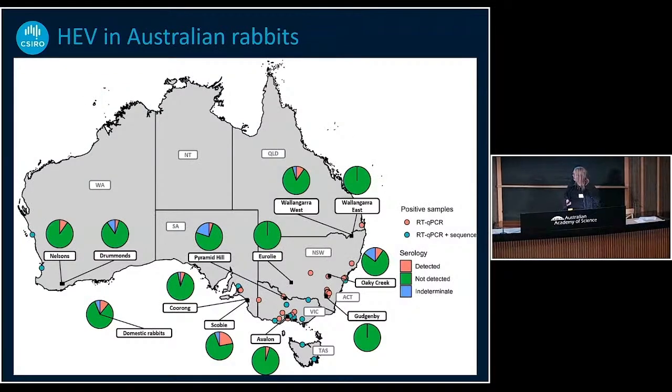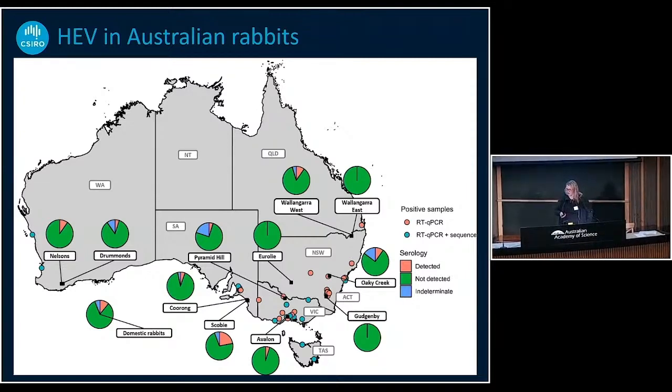I screened all our samples trying to figure out how many hepatitis E positive rabbits we actually have. Each red dot is a positive sample; each green spot is a positive sample where I could also get genetic information. In addition, I screened 11 different rabbit populations for the presence of hepatitis E antibodies. It varies quite a lot — you can see places where I couldn't detect any antibodies at all, and then where it's almost a quarter of positive samples. And it's all around Australia, so it's not just one localized spot — it's all over the place.